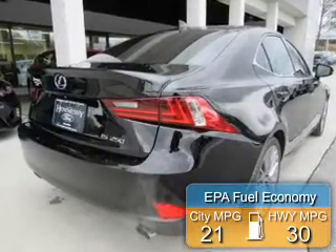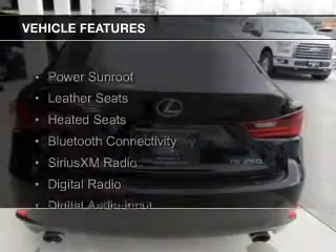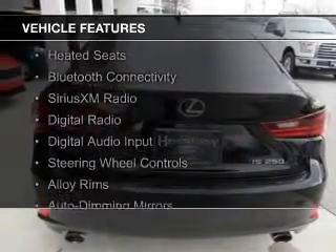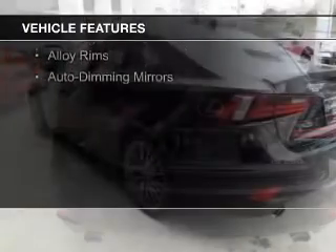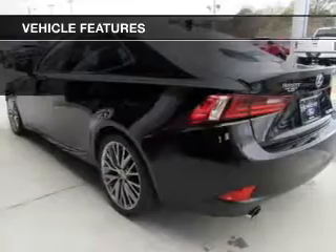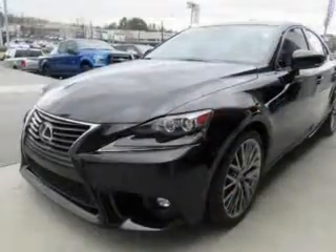Great fuel efficiency saves you money by requiring fewer trips to the gas station. The features include a power sunroof, leather seats, heated seats, Bluetooth connectivity, Sirius XM satellite radio, digital radio, digital audio input, steering wheel controls, and alloy rims.